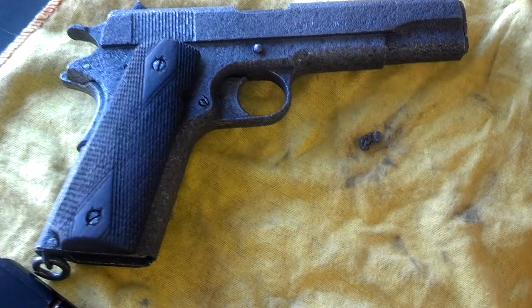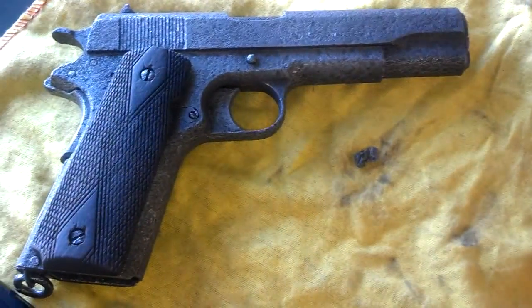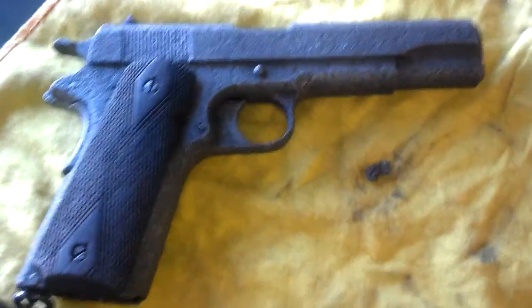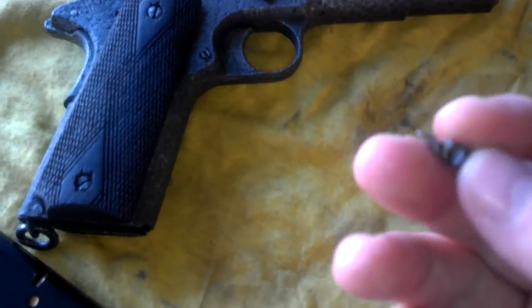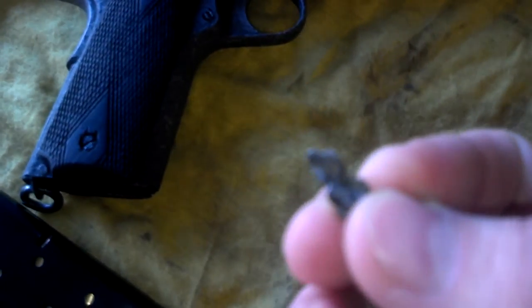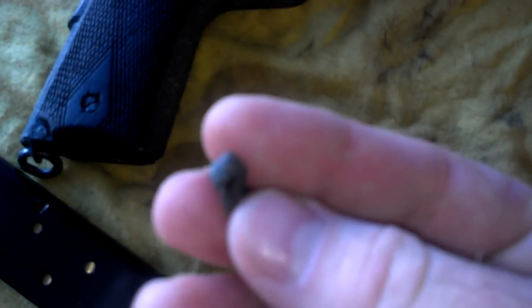Hey guys, Ajax22 here. Just wanted to show you a little something I found when I was cleaning up the sludge from the 1911 project. This little bad boy right here. Let's see if we can get the camera to focus on it. It's melted lead.